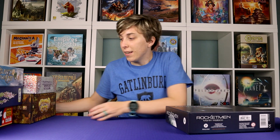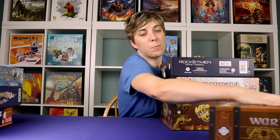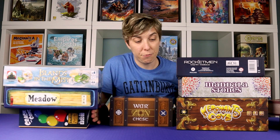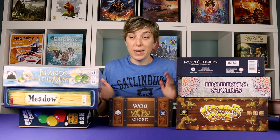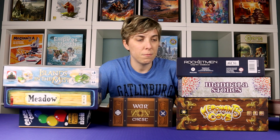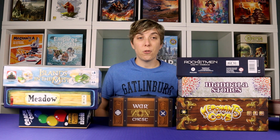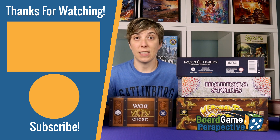So that wraps up our July acquisitions — a pretty good month overall. Let us know in the comments which of these is your favorite, if you've tried any of them, or which one you'd like us to review first. We're probably going to be reviewing all of them and putting out content for each one. If you're new here, click that subscribe button and like this video. Until next time, thanks for watching and happy gaming!